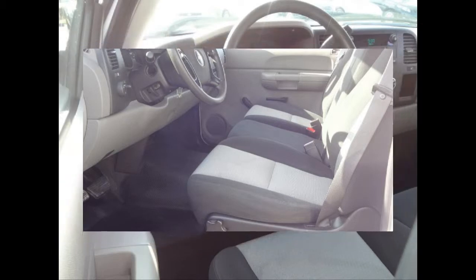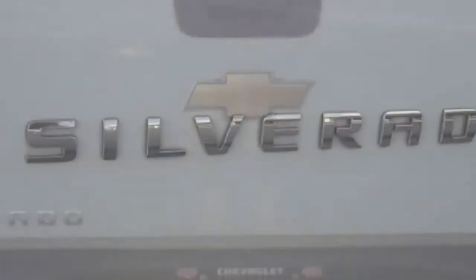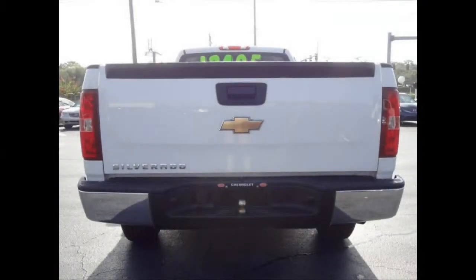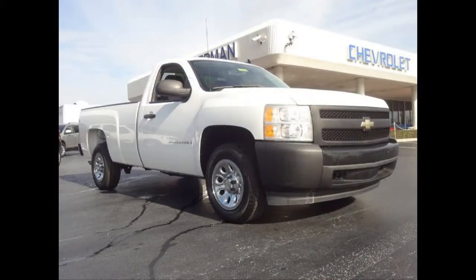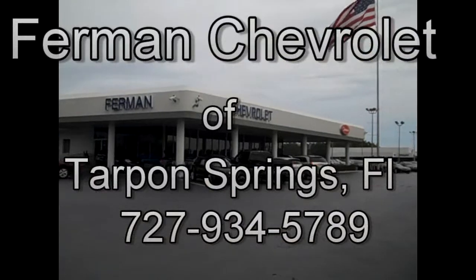AM FM Stereo System. 40-20-40 split front bench seat. Dual Zone Manual Climate Controls. This vehicle has daytime running lights. Power four-wheel disc anti-lock brake system and much more. Stop by for a test drive today.